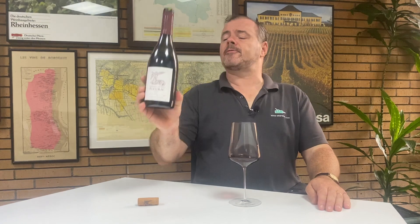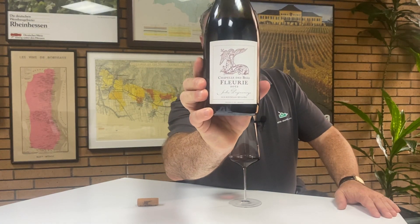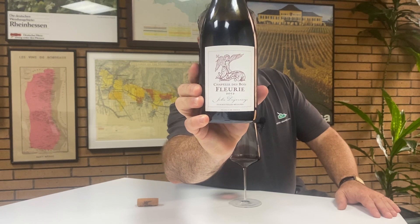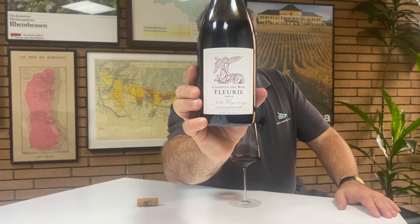Hi there. Today I'd like to share with you a fabulous Fleury. This is La Chapelle des Bois and this is from Domaine Jules Desjournais, a producer of somebody called Fabien Duperey.